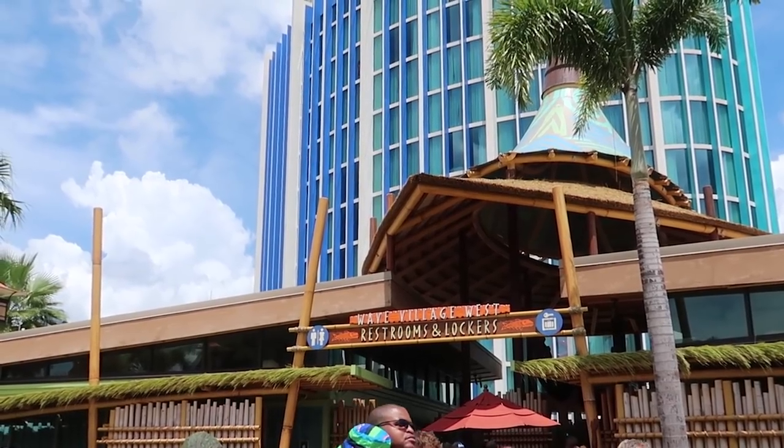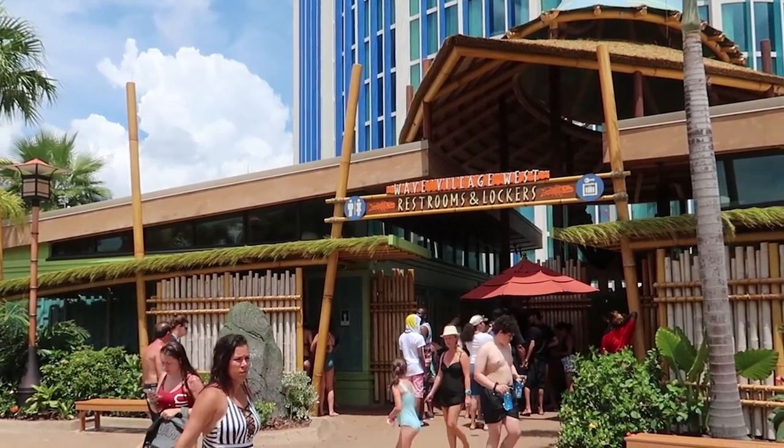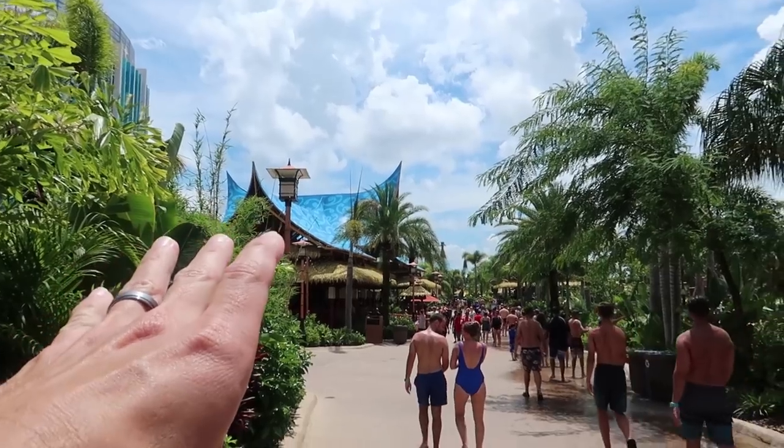Judging by the crowd over here at the Wave Village West locker area, this is not the best place to go for your locker. Definitely go to the lockers in the back of the park.